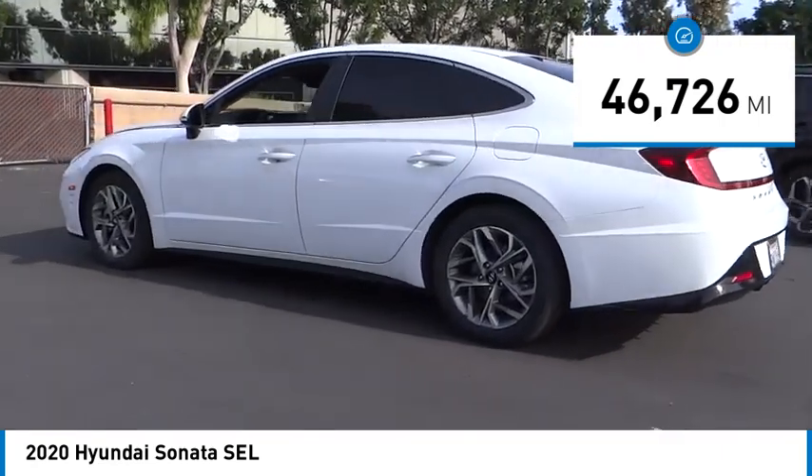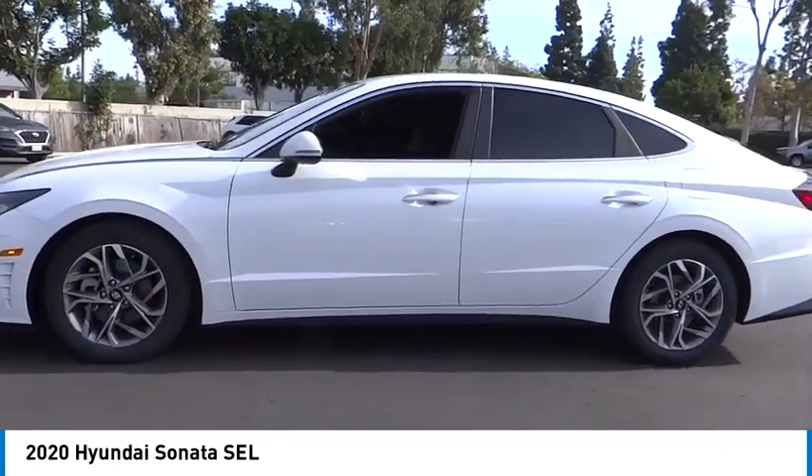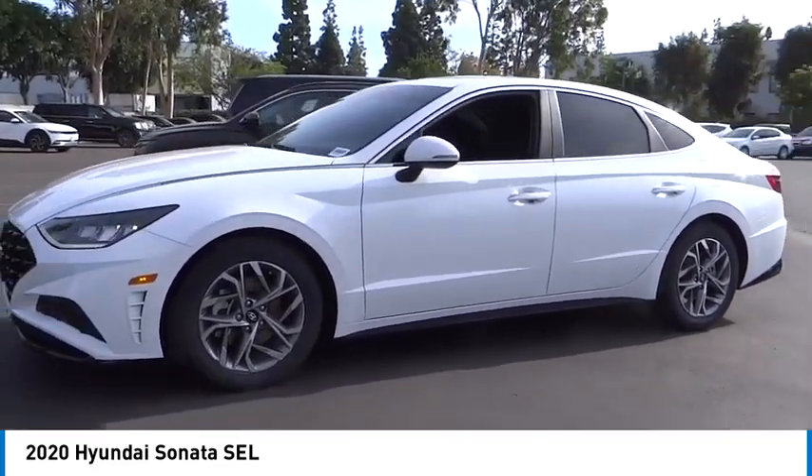This vehicle has less than 50,000 miles. Is love at first sight really possible? Let us know when you stop in.